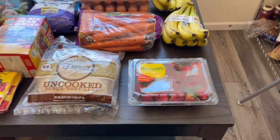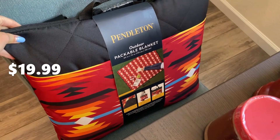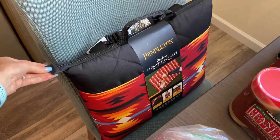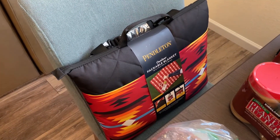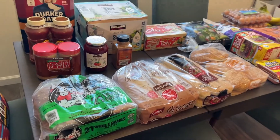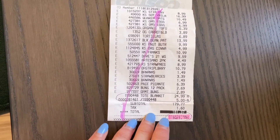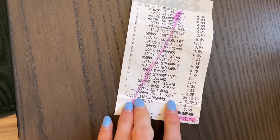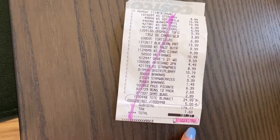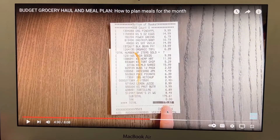The last thing I got, which is not a food item, is this picnic blanket — a packable blanket that was just on sale so I grabbed it. I don't count that in our grocery budget; we have a separate budget for household items. My total with that blanket was $181. The blanket was on sale for $19.99, so taking that off, the total for groceries is $161.38.